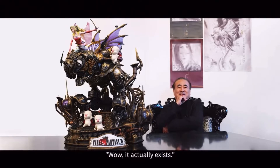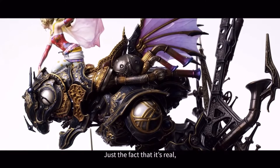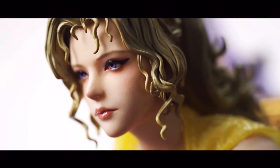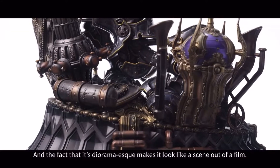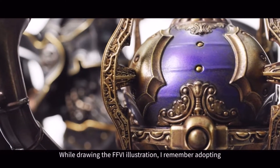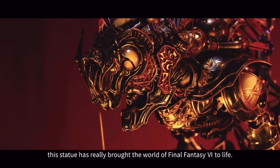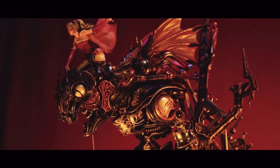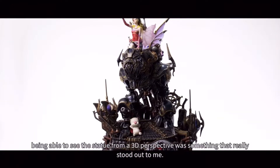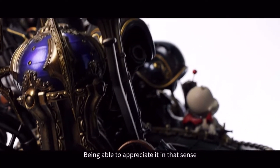The first one we're going to go over is the Prime 1 Studio 1/6 scale Terra from Final Fantasy VI. This statue is absolutely gorgeous, beautiful, breathtaking, angelic, luxurious — there are just too many words to express how gorgeous this piece is. I've never seen so much detail put into one statue before. Looking at Prime 1 Studio for a while, to me this is the best looking statue they've probably ever done. The distributor is also Square Enix, so the price is going to be up there.